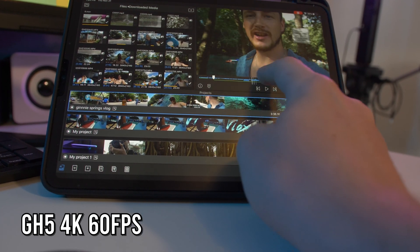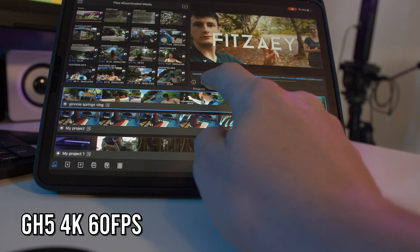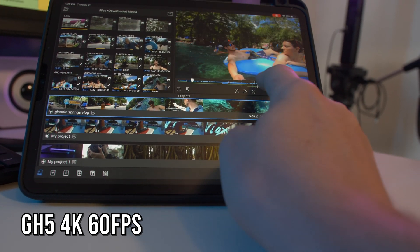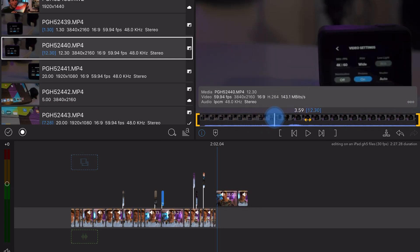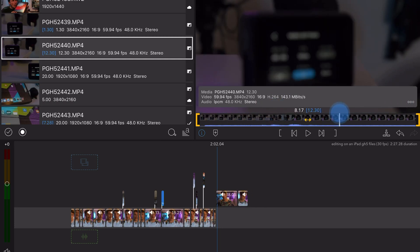LumaFusion goes the extra mile and supports video files that are not supported on the main iOS it's operating from — and that means a lot. As you can see, the 4K 60 is scrubbing through with absolutely no problem, and this is actually screen recorded, which makes it even harder. If I did that on my main PC it would not flow as well. I think it's how the iOS system operates — it's just a bit more efficient with the codecs. Not 100% sure, but it's some magic right there.